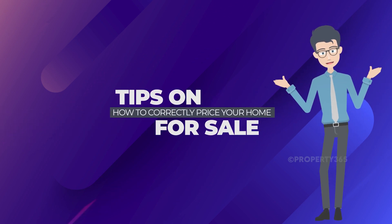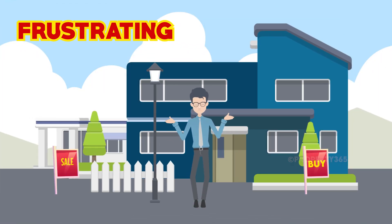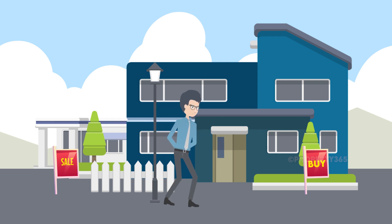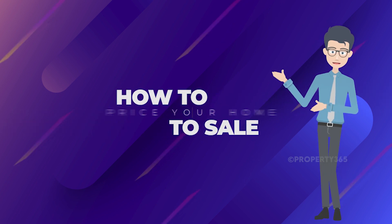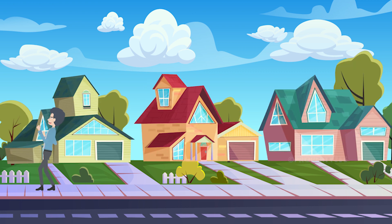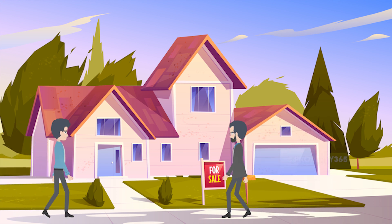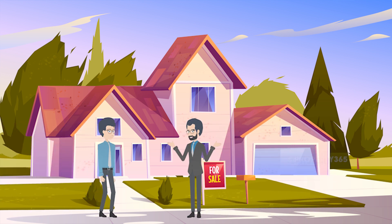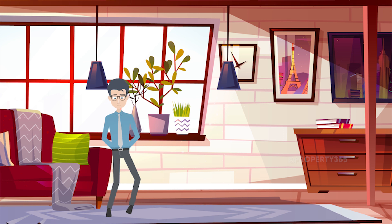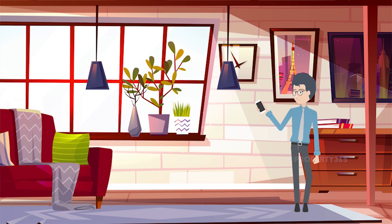Tips on how to correctly price your home for sale. Buying and selling a property can be frustrating at times, especially if you're doing it for the first time. There are multiple factors and elements that affect property value. From job relocation to a noisy neighborhood, there are dozens of reasons why people change their homes, and sometimes that means selling your property — a process that can be difficult.